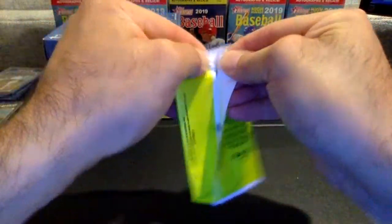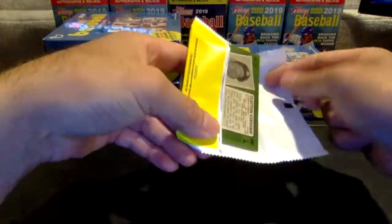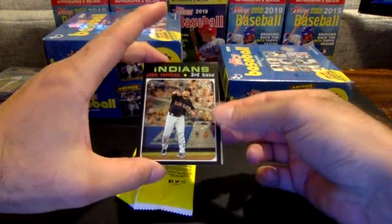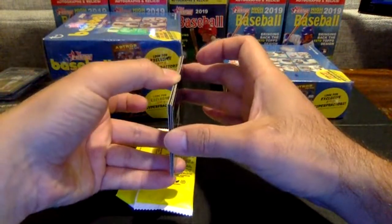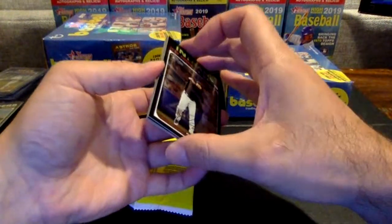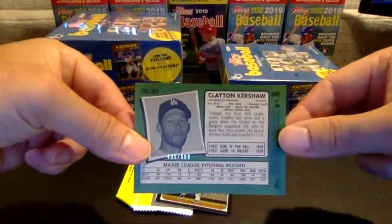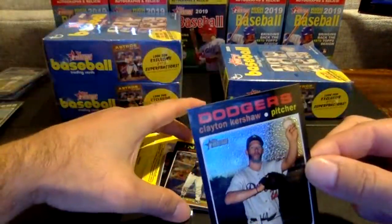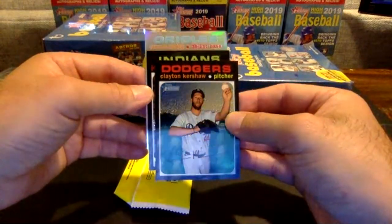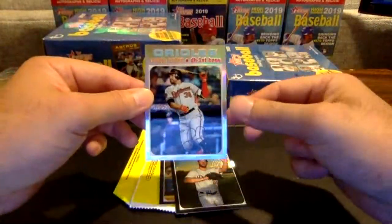Now we have our fun chrome pack — good luck guys and girls. Looks like we've got a Kershaw on the back, going to the Dodgers. So we have Jose Ramirez — that's going to be numbered 805 out of 999. We'll do the back one here first — Clayton Kershaw, number 405 out of 999. And it looks like our refractor is going to be going to the Orioles — it's Renato Nunez, not quite who we were looking for there. 197 out of 571 Renato Nunez.